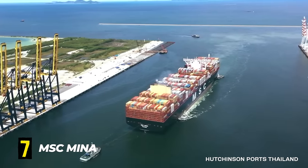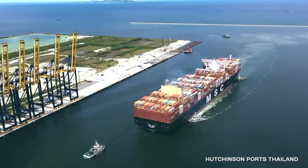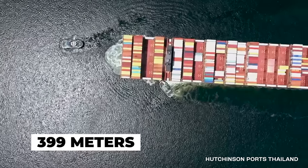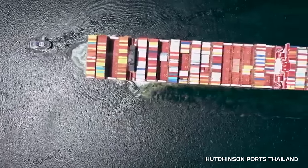Number 7. MSC MENA. In 2020, construction was completed on the MSC MENA in South Korea. This vessel measures 399 meters or 1,309 feet in length and has a width of 61 meters or 200 feet.